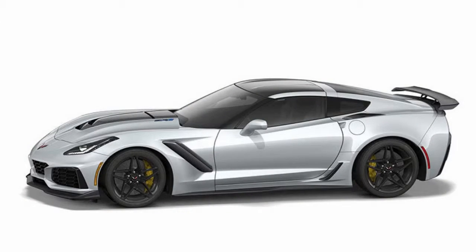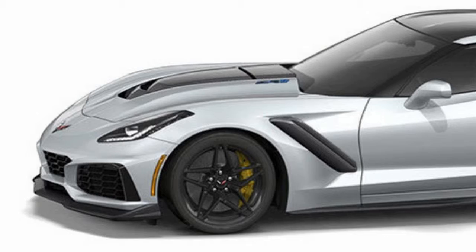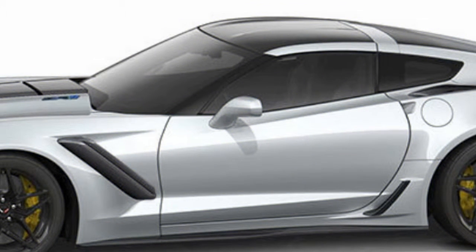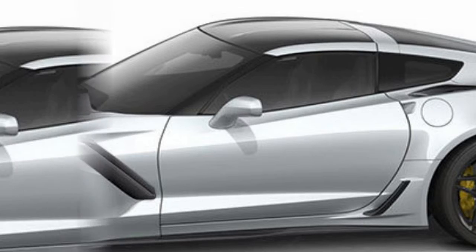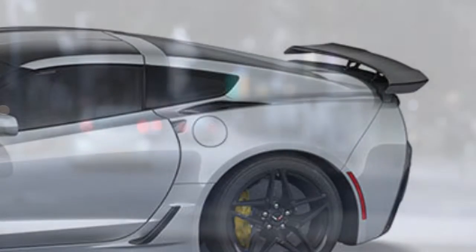Inside: competition buckets wrapped in jet black Nappa leather with microfiber inserts, the performance data recorder that adds functionality to the infotainment system, red safety belts, and the full five-piece Corvette gear set. Out the digital door for $126,985, with an undeniable smile.